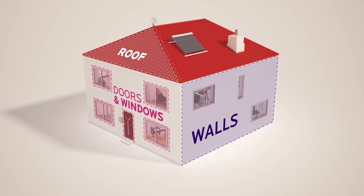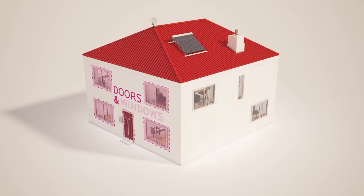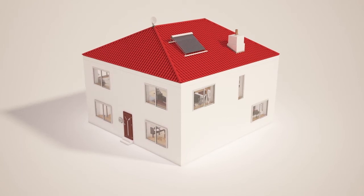We offer several different types of home insulation, each with unique properties designed to create a warmer, energy-efficient home.